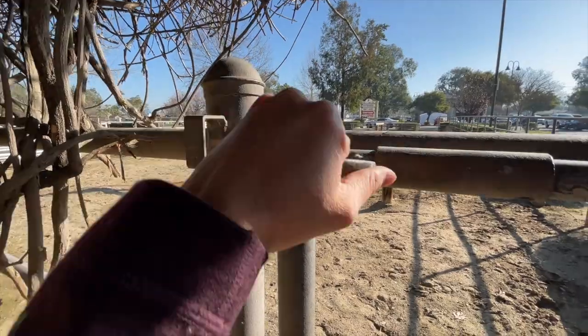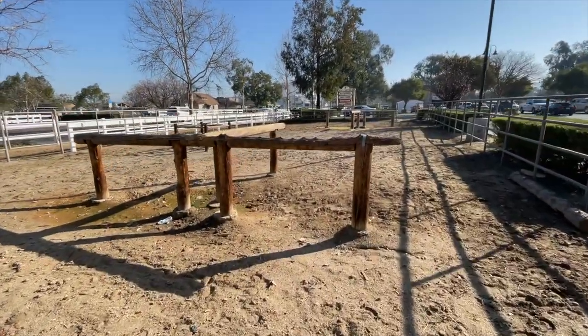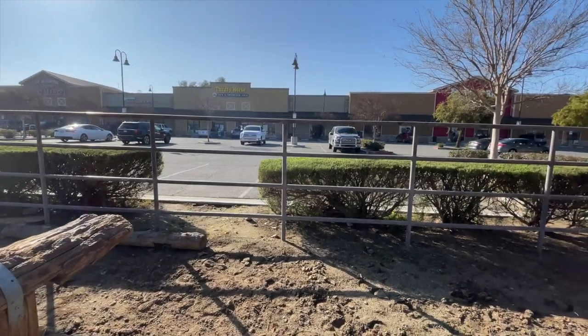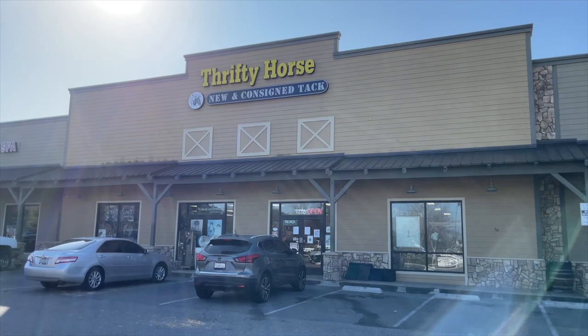As you can see behind me, I am at one of the strip malls and they have a big paddock set up in place of a part of the parking lot so that you can tie your horse up and go shopping. So much of the town has a very western aesthetic — there's a Boot Barn behind me. I thought it'd be fun to check out the local tack shop here called Thrifty Horse and see what kind of goods they have.